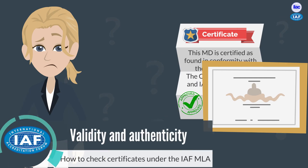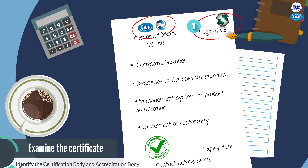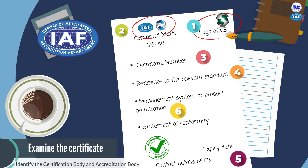So how do you check the validity of a certificate? First, check that the certificate has the logo of the certification body. Two, the certificate has the IAF multilateral recognition arrangement mark, which should be next to the accreditation body logo. Three, look for the unique certificate number. Four, a reference to the standard the medical device is manufactured to. Five, the expiry or valid date of the certificate.